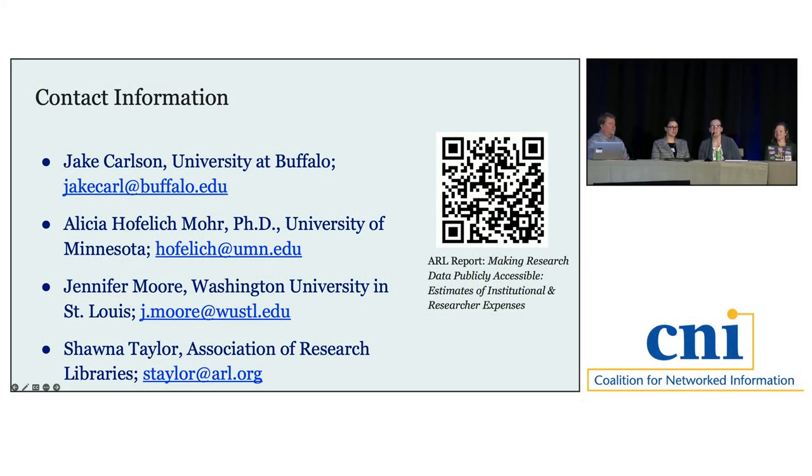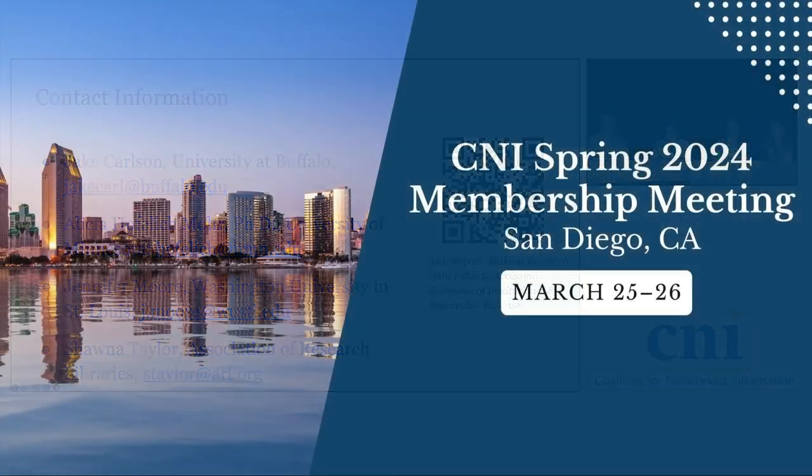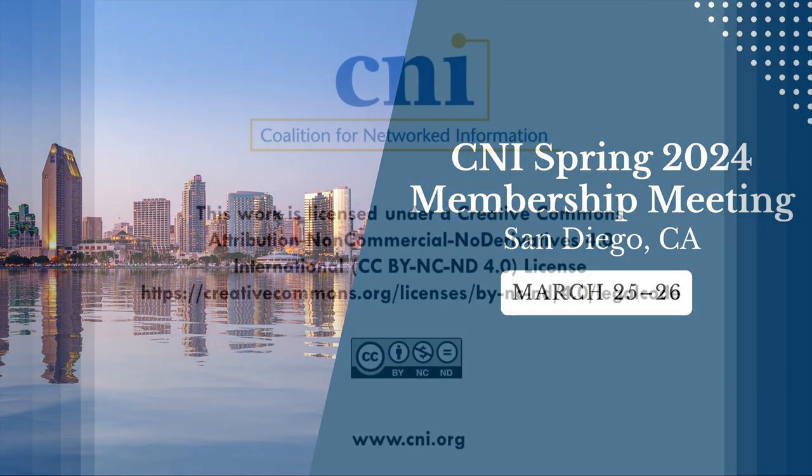Thank you all so much. We're happy to chat afterwards.